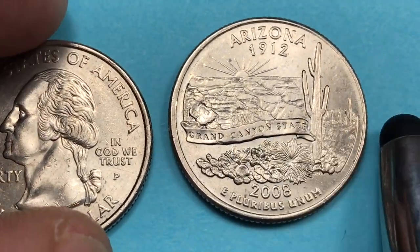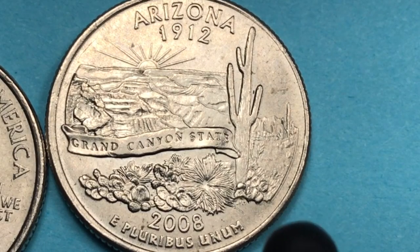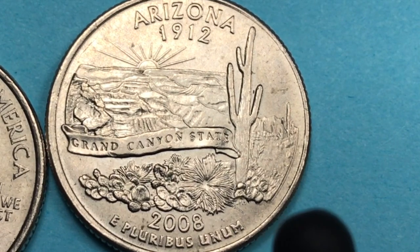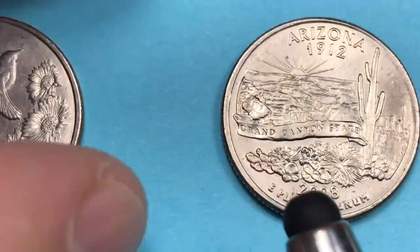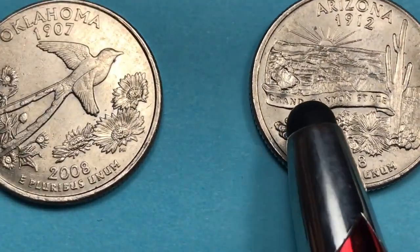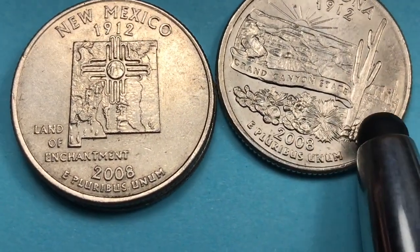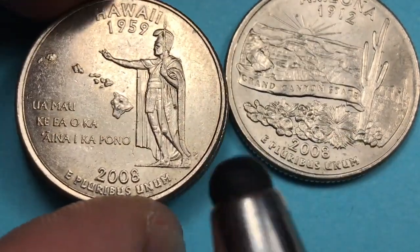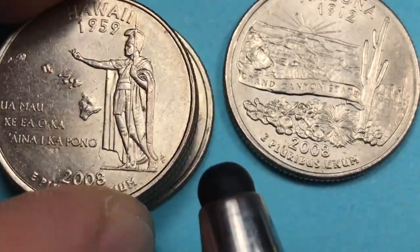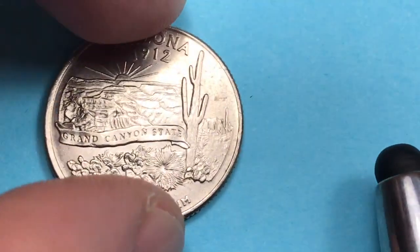Arizona was the 48th coin in the 50 State Quarters series, which ran from 1999 to 2008 — with only Alaska and Hawaii to follow. In 2008 the order was Oklahoma, New Mexico, Arizona, Alaska, and then Hawaii as the last of the 50 states. We'll get to Alaska and Hawaii in our next videos.